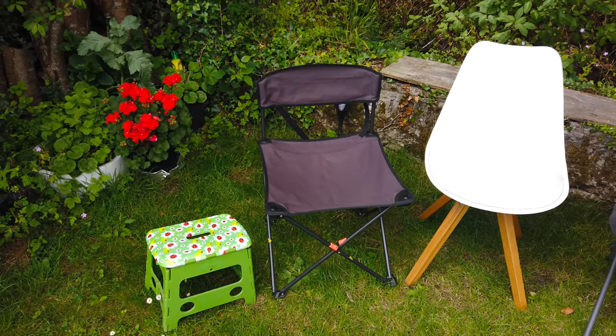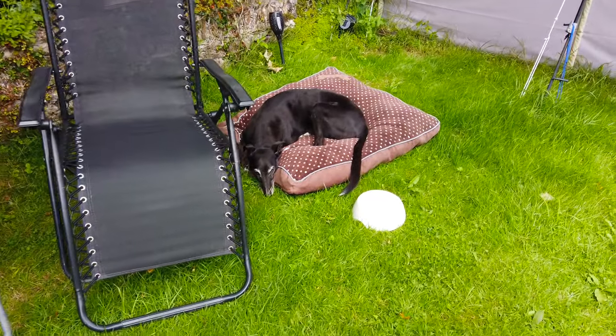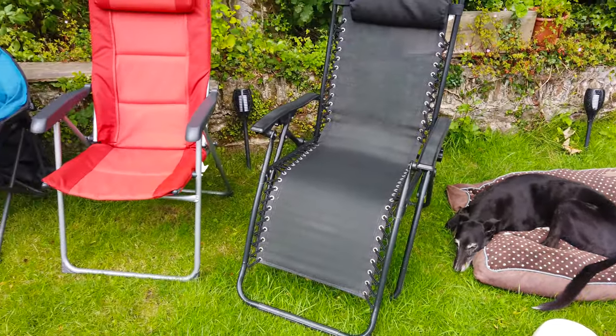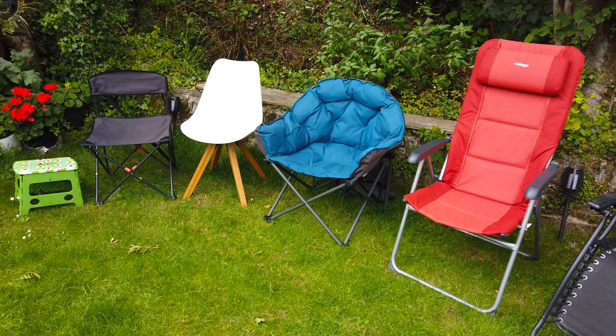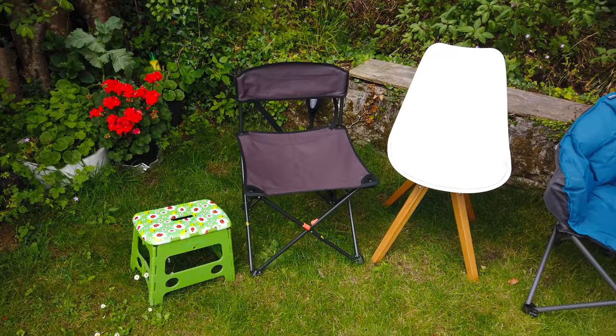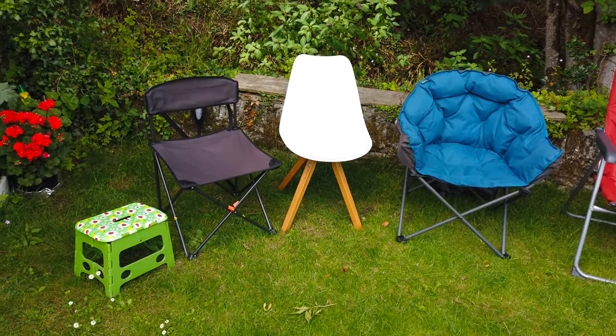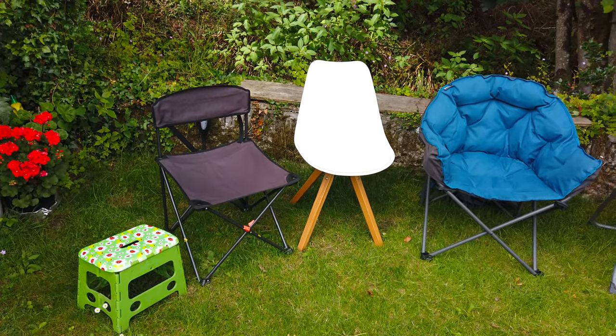Yes, we do have six different types of camping chairs, and we use them for different occasions — plus of course a bed for the dog. We only bought two out of the six; most were donated or gifted to us. Each one has its use, each has its function, and each is ideal for a different situation. Let's start with the smallest one.